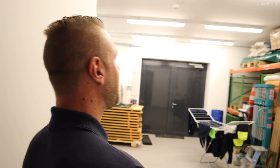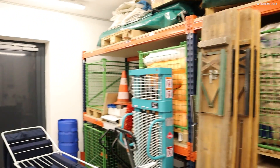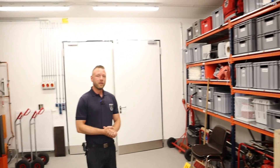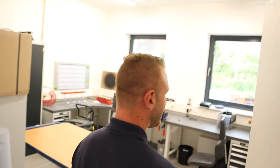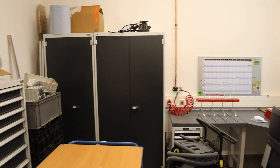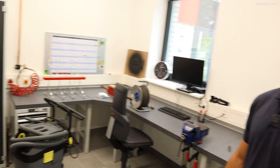Hier befinden wir uns in unserem großen Lager. Wir haben überall Schwerlastregale gestellt, damit wir unsere Paletten unterkriegen – Ölbindemittel, Schaummittel, können wir alles vorhalten und gut lagern. Das ist unsere Maschinisten- und Gerätewartewerkstatt, wo Sachen repariert werden – sie ist noch nicht ganz fertig, es sind noch einige eingepackte Kartons da, das kommt alles nach und nach. Es ist ja noch recht neu.